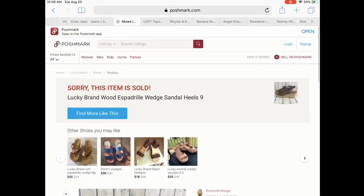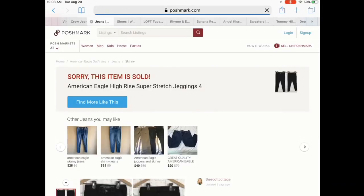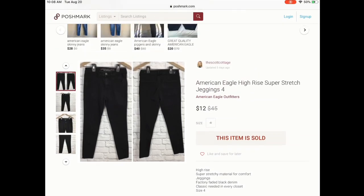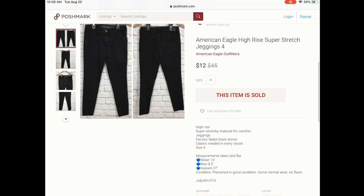Next is a pair of American Eagle jeans — once again, bread and butter. I think I had them listed for $16, then the closet clear out happened, so I price dropped them to $12 and someone came and purchased them. I only paid a dollar, so that was a decent flip for me.